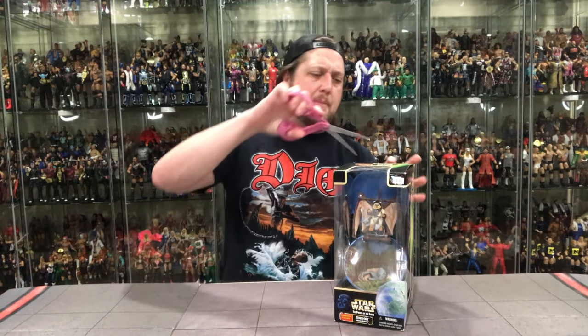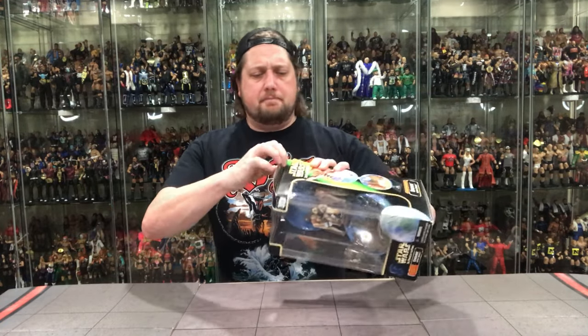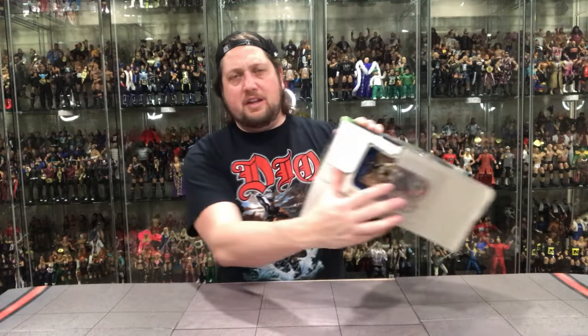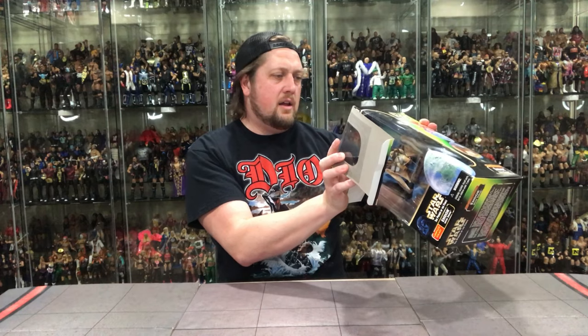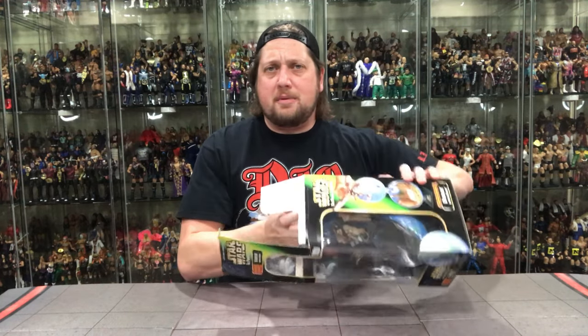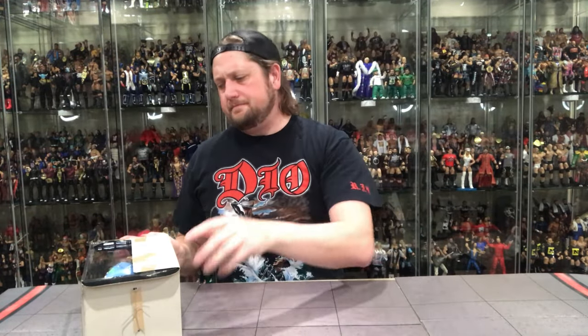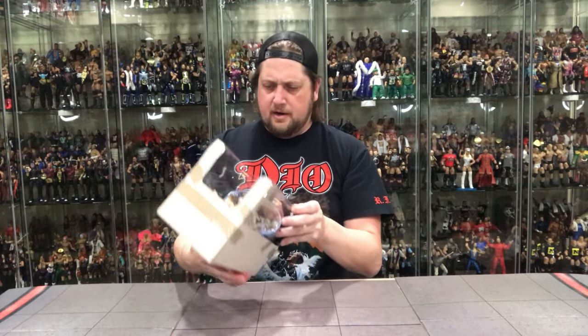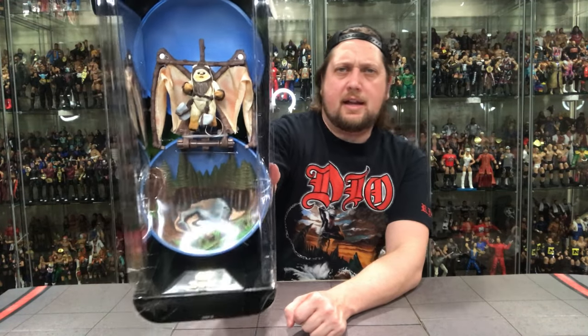Lemmy the Ewok will be very happy to be on Endor. Can I cut this open without cutting my fingers? It's a very cool lot to digest here in this packaging, but as you guys know, we open everything — so we've got to open this bad boy up. Oh, we got a lot of tape here. There's the old plastic prison of Lemmy. He's ready to take flight.